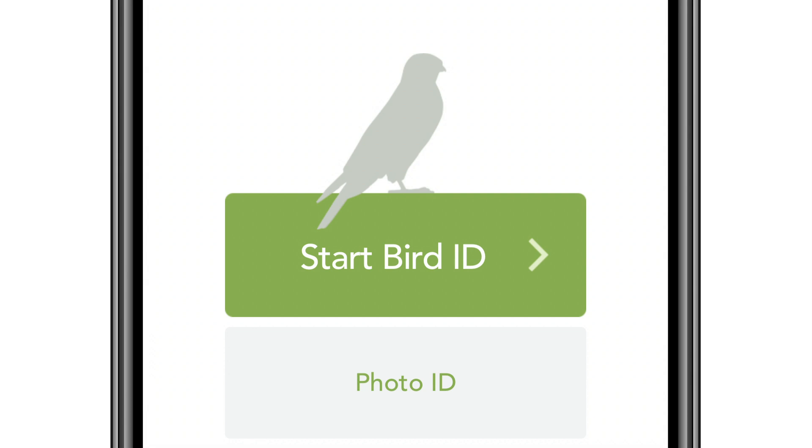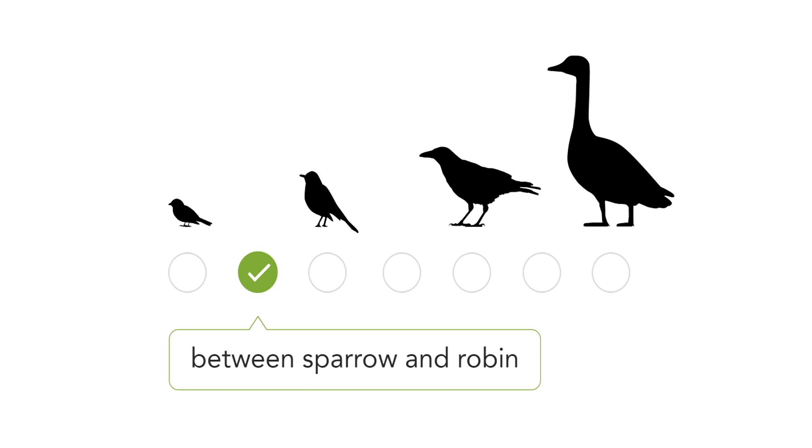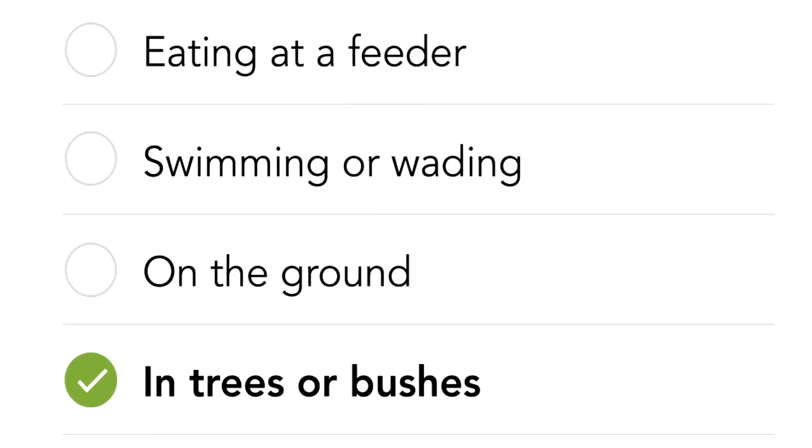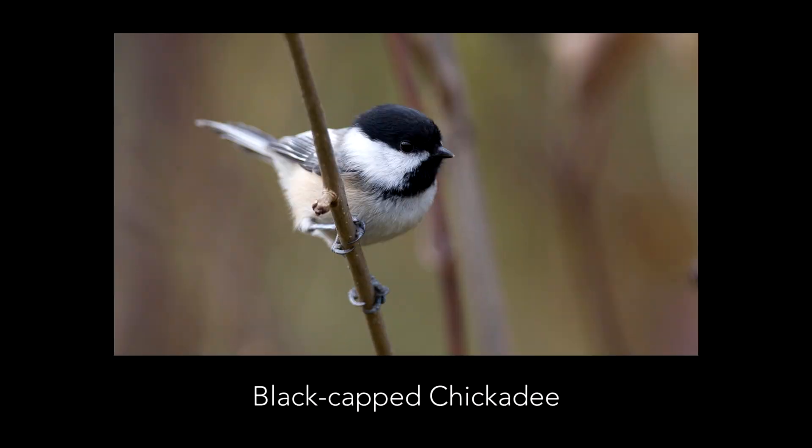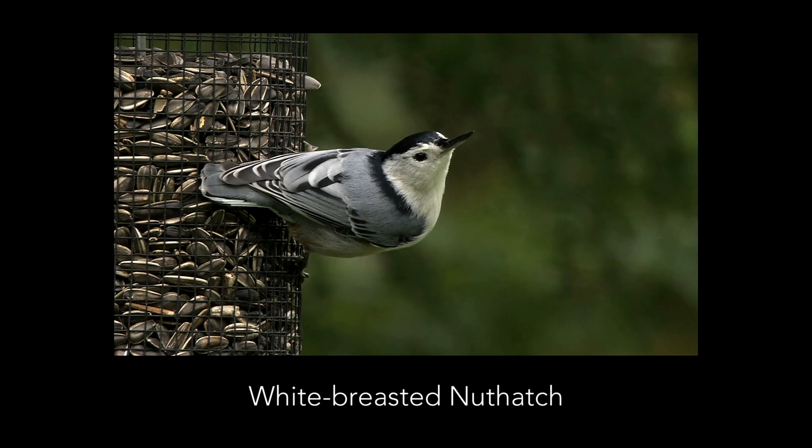Merlin asks you a few simple questions: When and where did you see the bird? What did it look like? And what was it doing? Almost like magic, Merlin shows you the most likely species for your area on that day.